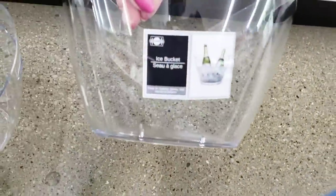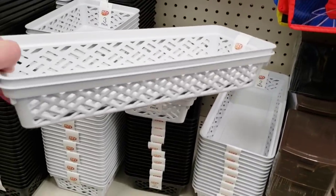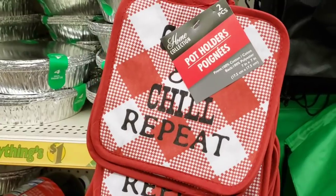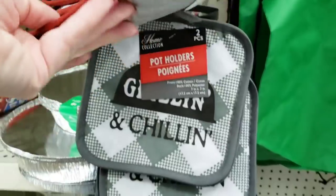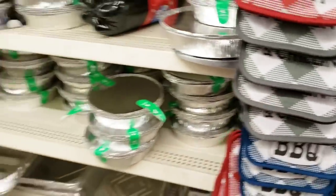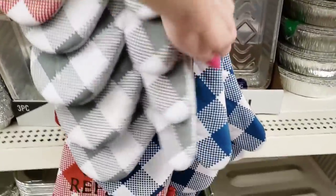Over there by the wedding stuff — always for sure check that section because they have been killing it over there. They have the long baskets too — you get a two-pack in white and black, about 11 inches long. Here's some new hot pads — you get two of them. They had a few different ones: grilling and chilling, cold drinks, goodies, and barbecue. And their neighbors right over here are the matching oven mitts. I prefer the hot pads — I really can't grip anything with these big things on my hands.